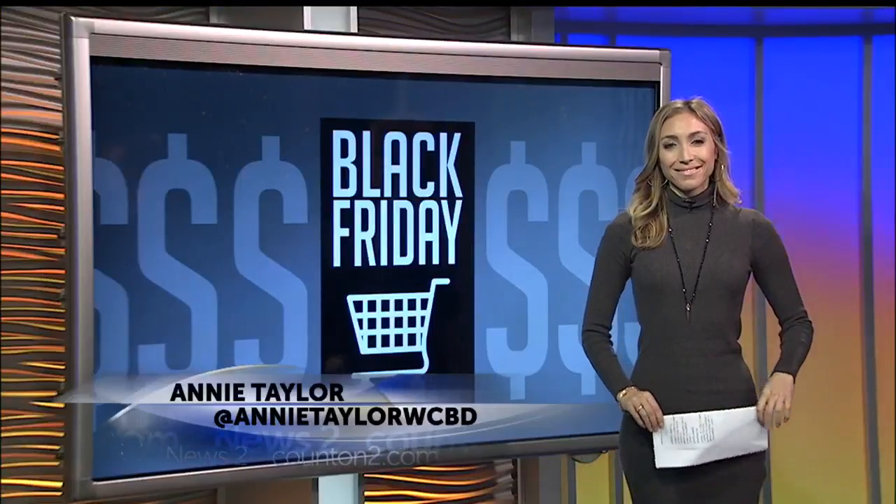If you are still preparing for Thanksgiving, some are creating a game plan for the day after, also known as Black Friday. It's very important to have this thing mapped out, otherwise it could get ugly. News 2's Annie Taylor joins us now with some tips on creating the most efficient shopping plan for one of the busiest shopping days of the year.